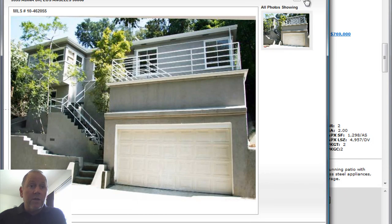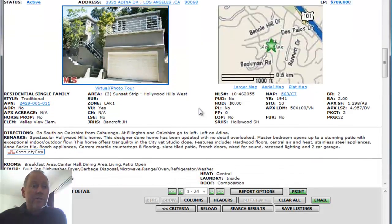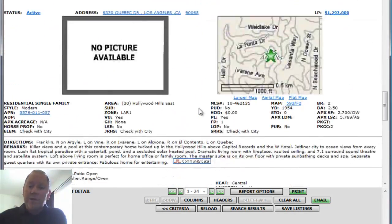We'd love to see some more pictures. It does say it has stainless appliances, hardwood floors, central air and heat, French doors, wired for sound, recessed lighting, two-car garage. Interesting property — we'd love to see some more pictures. Two days on the market.